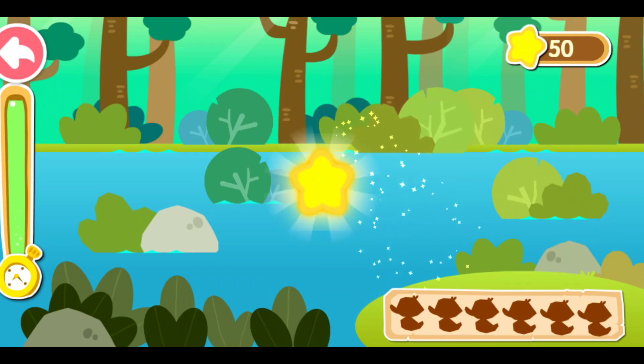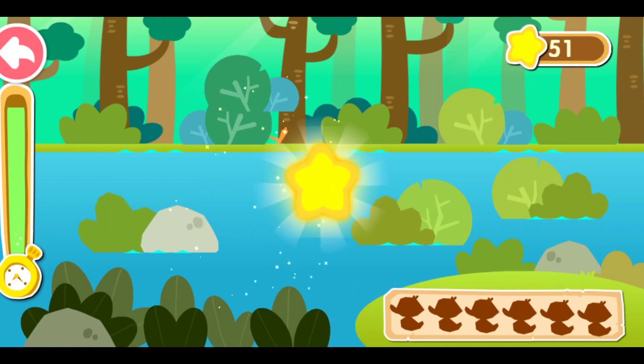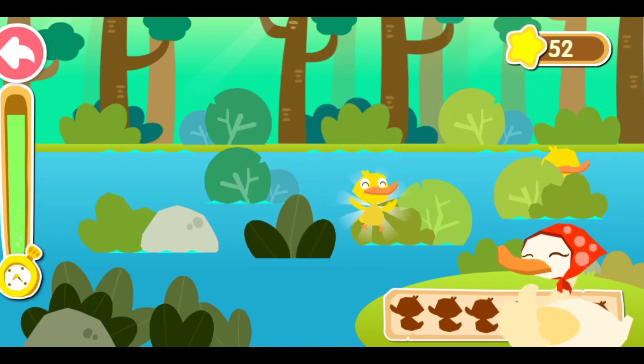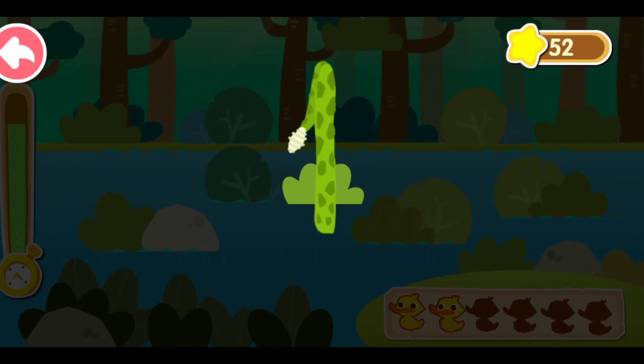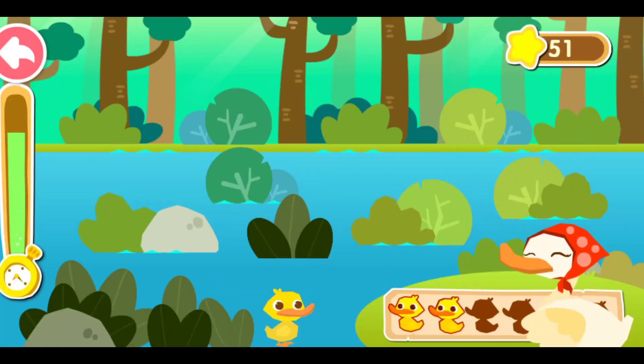Bebek kecil! Bebek kecil! Bebek kecil, di mana kamu? Aku sangat berterima kasih kepadamu! Hati-hati! Ada ular! Bebek kecil sangat matal! Terima kasih!